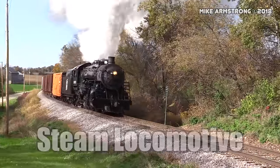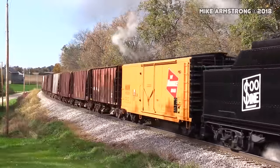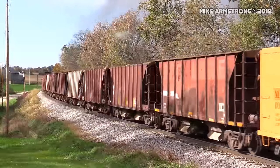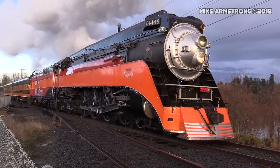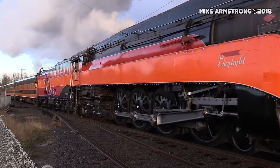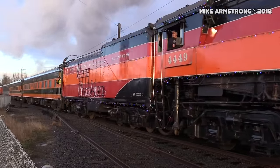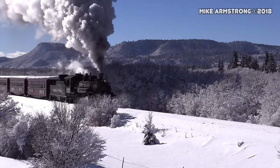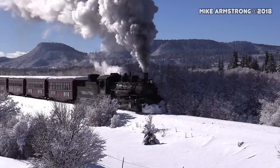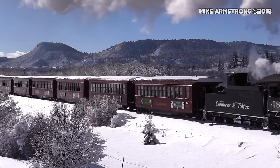Steam locomotives are the oldest of the three major types and they dominated the rail lines of the world for well over 100 years. They use the power of expanding steam to turn the wheels of the locomotive. A steam locomotive burns fuel to heat water. The fuel used is typically either wood, coal, or some type of oil.